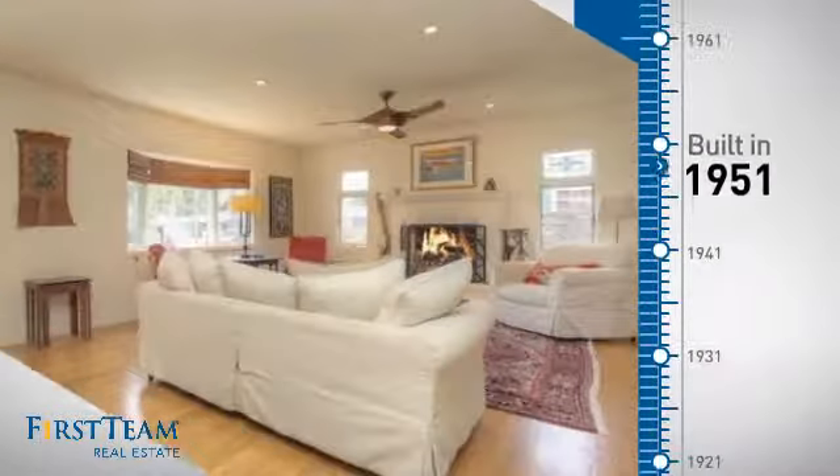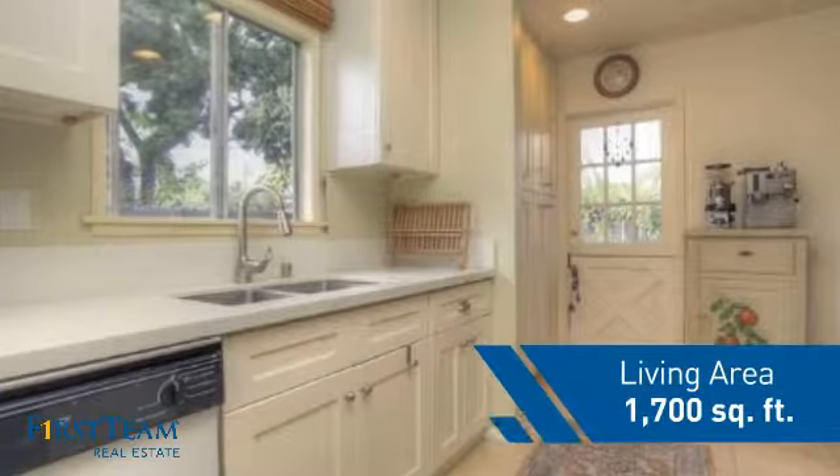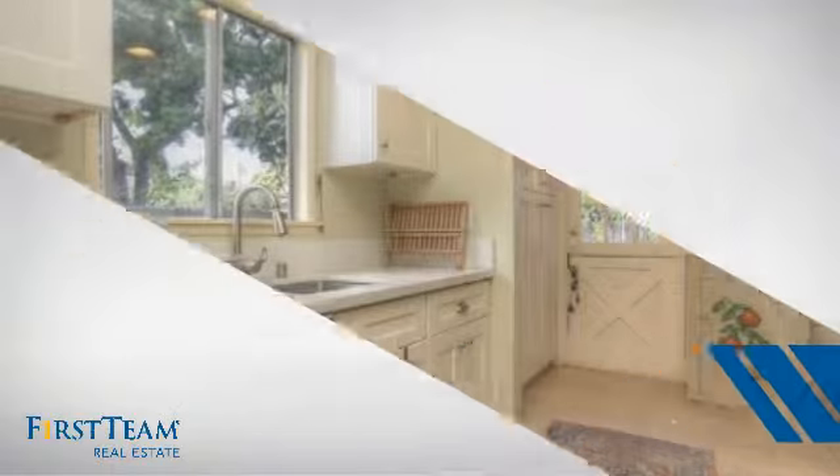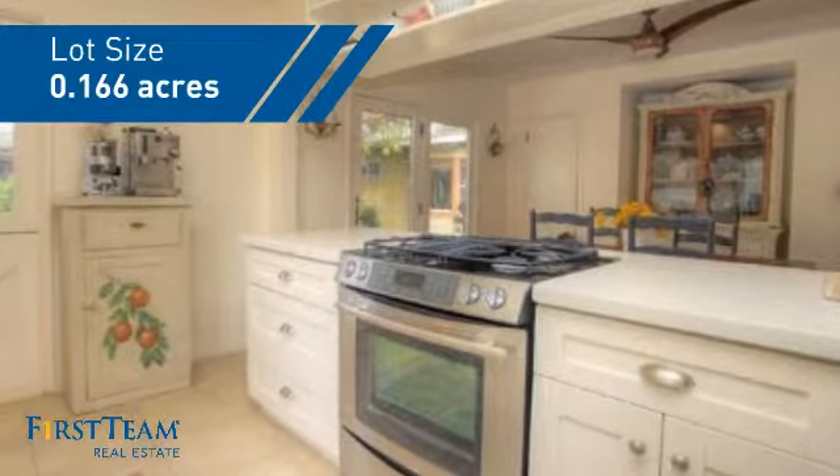This property was built in the early 50s and features over 1,600 square feet of space, giving you a spacious layout to play host or kick back and relax after a long day.